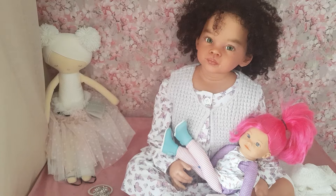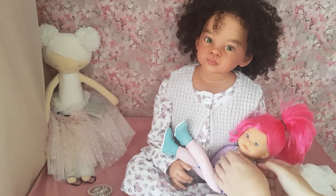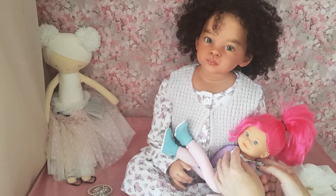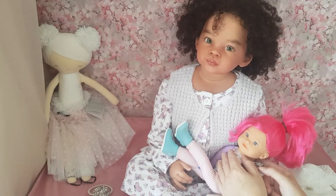Hi everyone, welcome back to the channel - it's Renee here. On today's video I am dressing Madeline Bridgerton style, and we are incorporating 'On Wednesdays We Wear Pink' from Reborn Living Dolls over there with Shara. So we are going to be dressing Madeline here in some Bridgerton style dress.